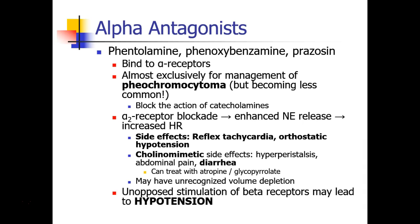Side effects of these drugs include reflex tachycardia, orthostatic hypotension, and a variety of cholinomimetic side effects like hyperperistalsis, abdominal pain, and diarrhea, which can even be treated with an anticholinergic drug like atropine or glycopyrrolate.